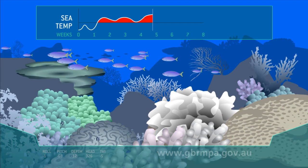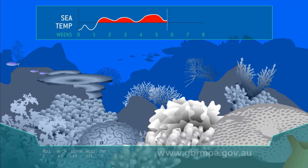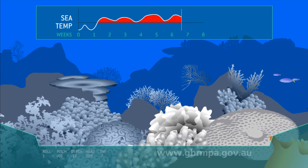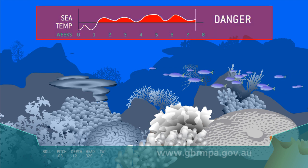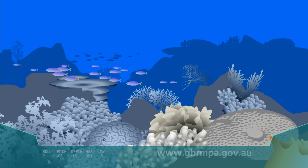Mass coral bleaching can happen when the sea stays warm for too long, and huge areas of coral reef can be affected. If the sea temperature returns to normal quickly enough, the coral can recover. But if it stays hot for too long, the bleached coral will die.